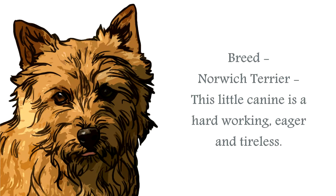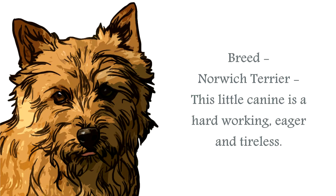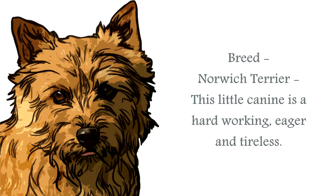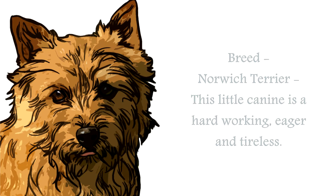The Norwich Terrier breed is a hard-working, eager, and fearless little canine that works tirelessly. Classified in the Terrier group, this is a small canine — one of the smaller Terrier breeds — but what they lack in size they definitely make up for in character. They are assertive, but without being aggressive, and thrive on activity.